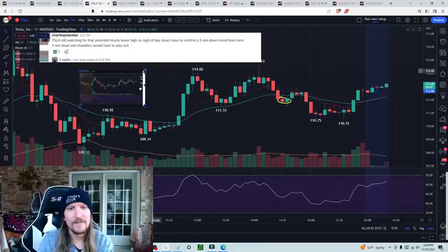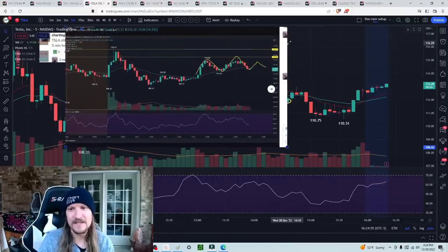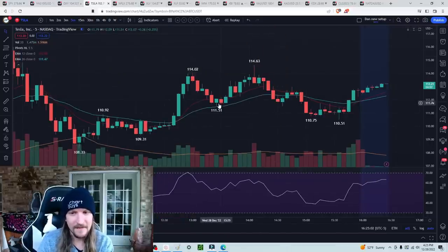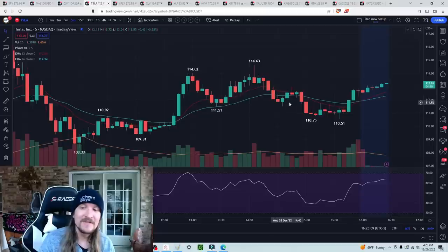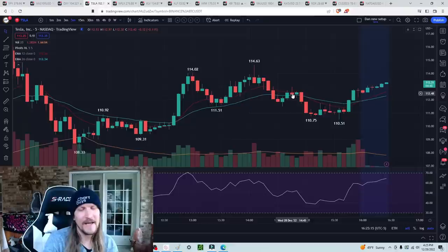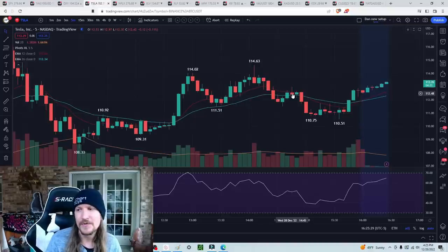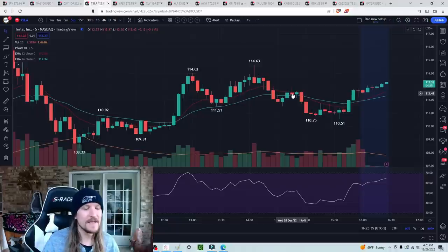Just laying it out in advance — this is what it would need to look like if this is going to be a head and shoulders. Then we see a bounce off support to the penny: there's our right shoulder, there's our five-minute lower high, and then we break bear. It gives enough of an opportunity for a 1% drop, which is worthwhile as a bear. If you're entering bearish there, you want to take a partial position into the pattern confirming and try to let it play out. That's the setup of how we need to be using different timeframes in relation to each other and different patterns.